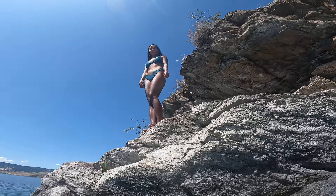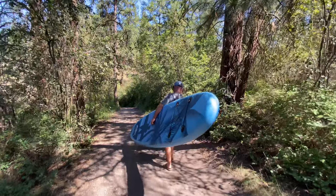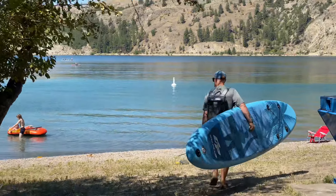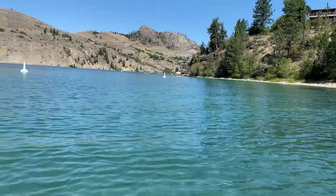The water looks so nice. All right guys, so we launched at Jade Bay back here, and we are headed around the peninsula — Rattlesnake Point, Juniper Bay, and then around to Cousins Bay, that's our goal. We'll see how far we get, stay tuned.